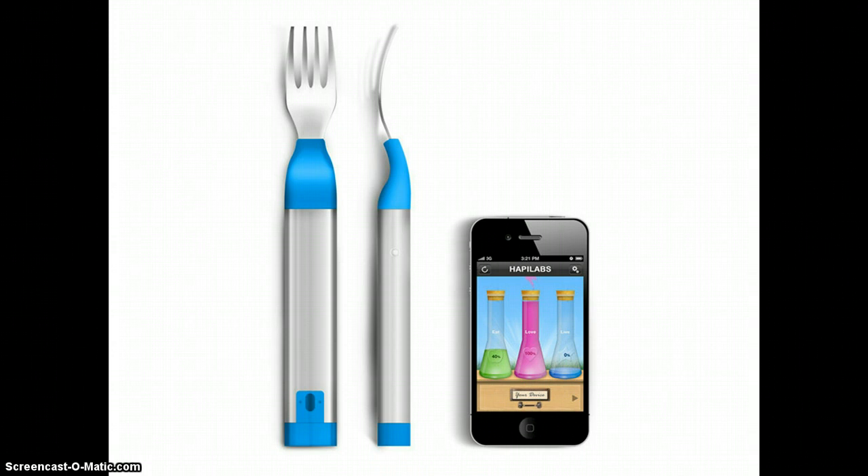The Happy Fork from Happy Labs is smarter than your typical eating utensil. In addition to the standard stabbing of meat and ferrying of food from the plate to the mouth, this fork tracks how many bites you take, how fast you take them, and the length of your meal.